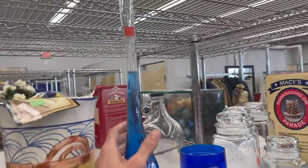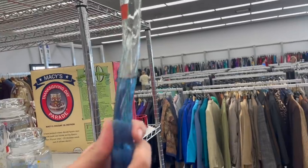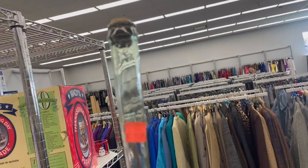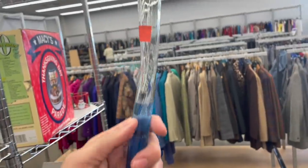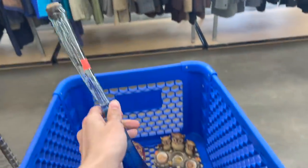Look at this Coke bottle — it looks like it's stretched out. From my memory, I could remember them selling for some money. I can't remember where I saw it. I'm going to put that in and look it up later.